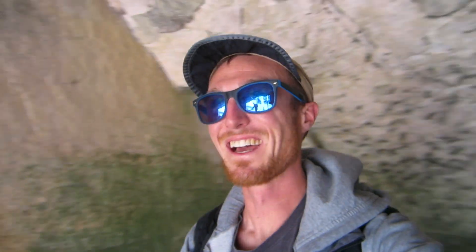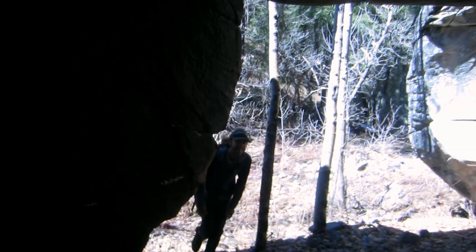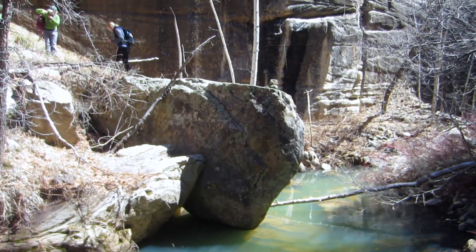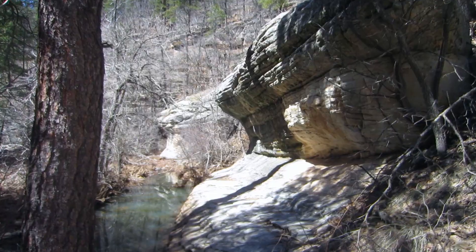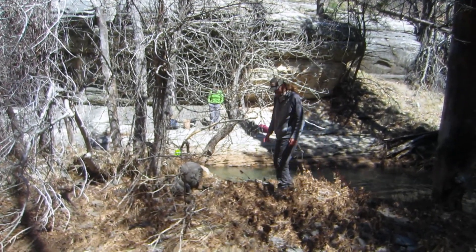We found a cave. What just happened, Nick? Oh, his feet took a bath.